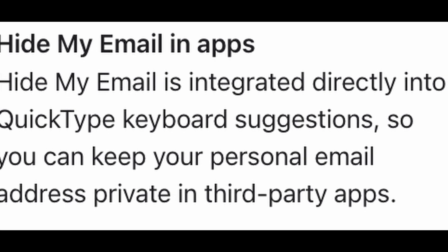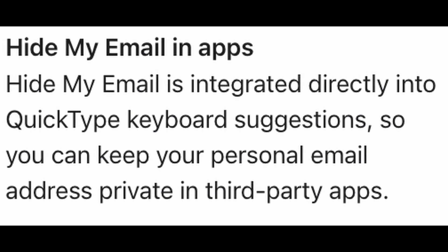Another feature that Apple has had that they're expanding on is hiding your email. If you have your email with your iCloud or Apple account, in the past you've been able to hide or obfuscate that email from different websites and services that you use your Apple ID to log into. They're expanding that to now work within apps, so you can hide your email within the different apps that you're using. It's another feature I'm surprised wasn't already there, but I'm glad to see it now.